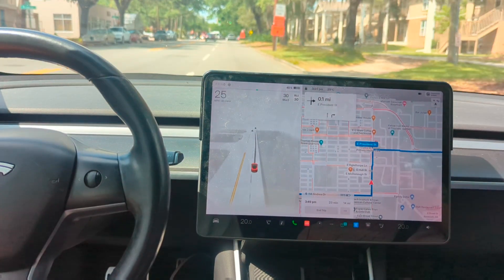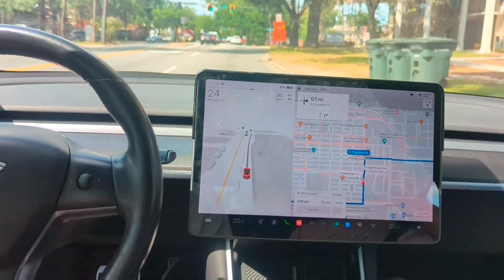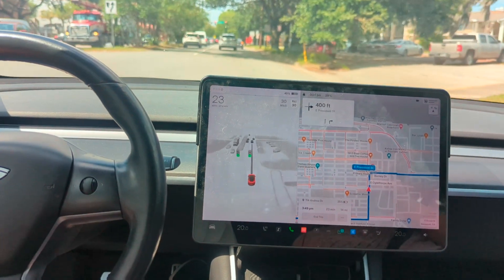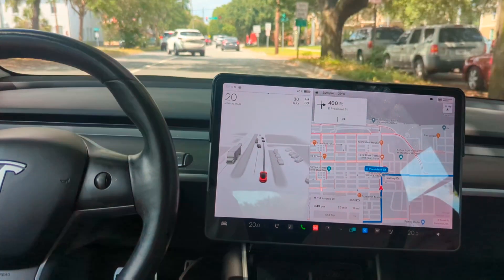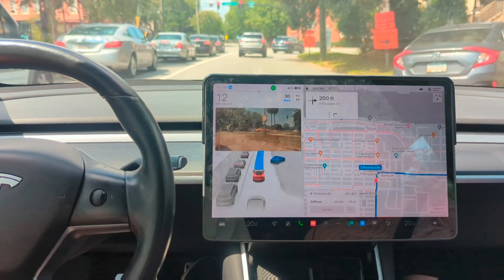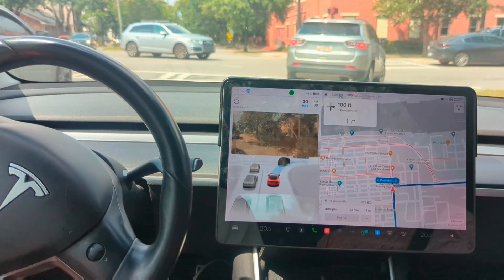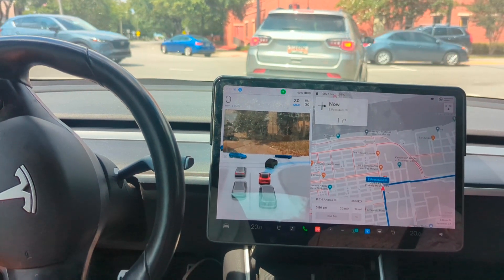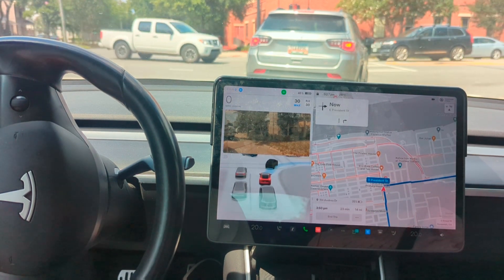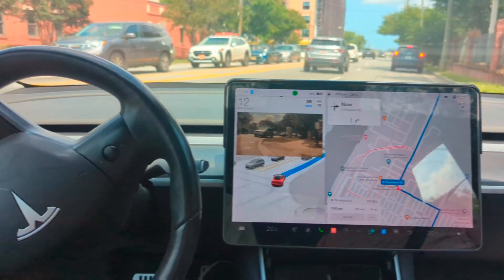Mercedes-Benz is a good example — level three on the highway. It has a lot of caveats to function, but at the end of the day Mercedes is saying they'll take some legal responsibility, where Tesla is taking none. The engineer who said Tesla's a level two system and will always be a level two system was fired. The people being honest within Tesla are either leaving on their own accord, like Andrej Karpathy, or being fired — and if you've been at Tesla for that long, you don't just get up and leave right before it finally gets solved.